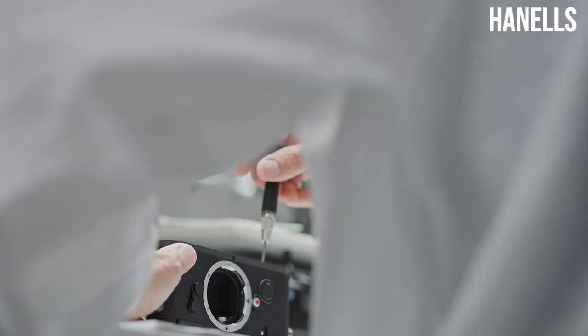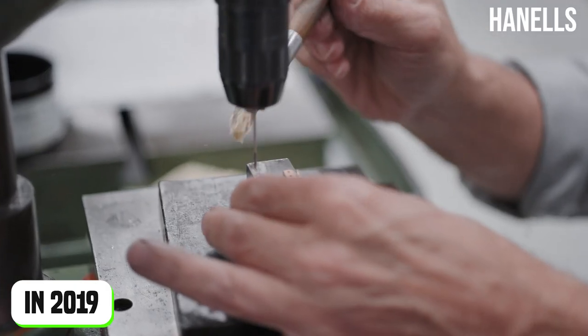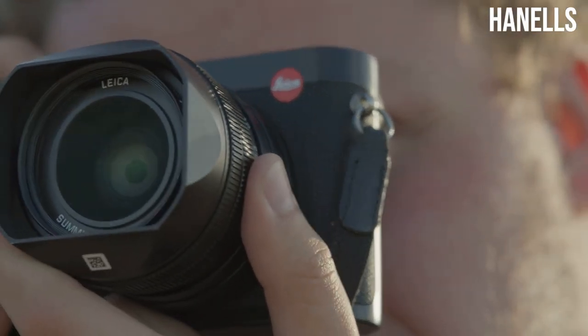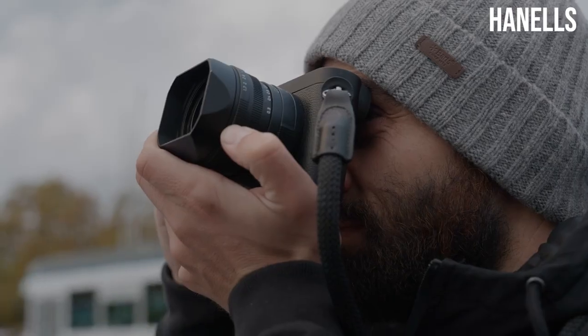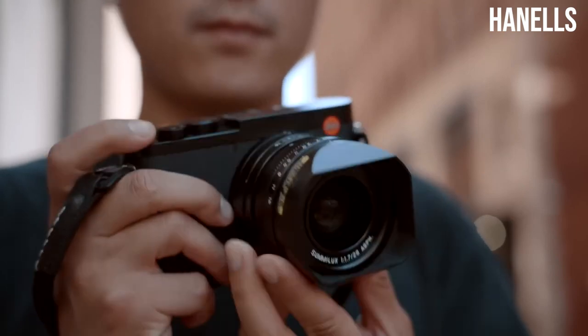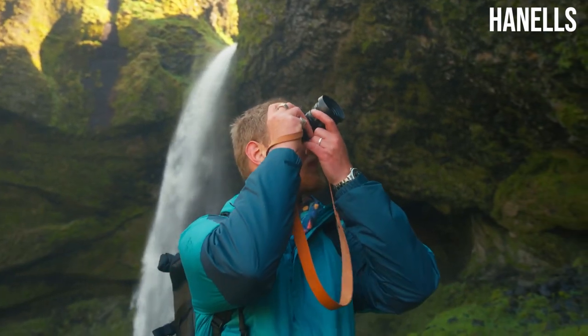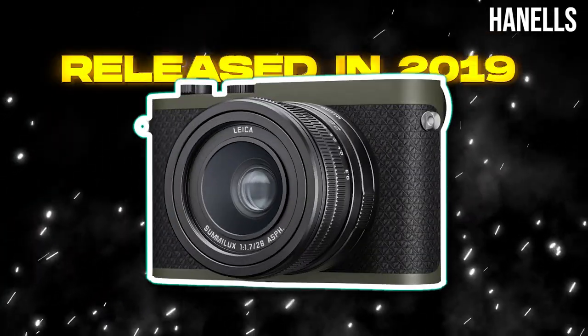The Leica Q2 camera is one of the high-end cameras manufactured by Leica Camera AG in 2019. One of the features the Leica Q2 added was the availability of weather sealing, which allows it to be used no matter the weather condition. The Q2 is known for a number of features and specifications that make it one of the high-end cameras on the market, at least among those released in 2019.